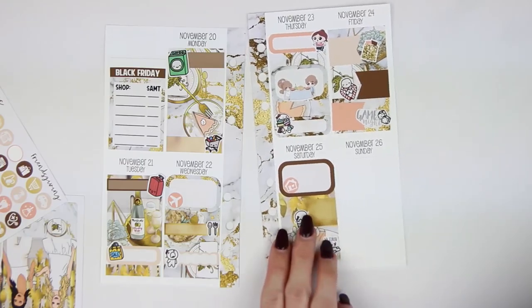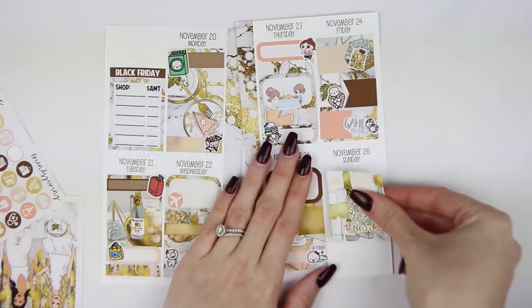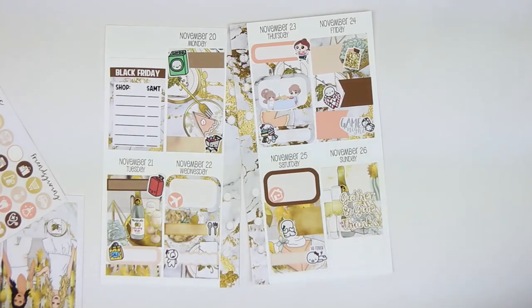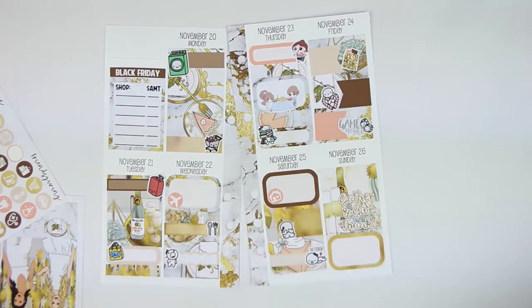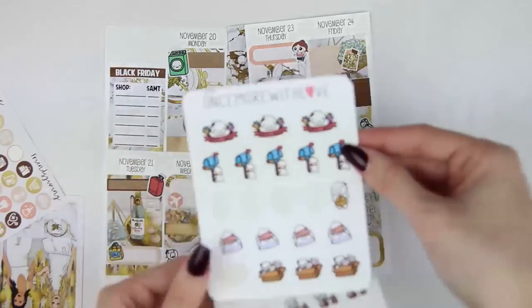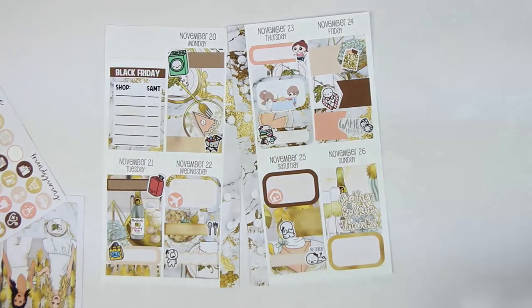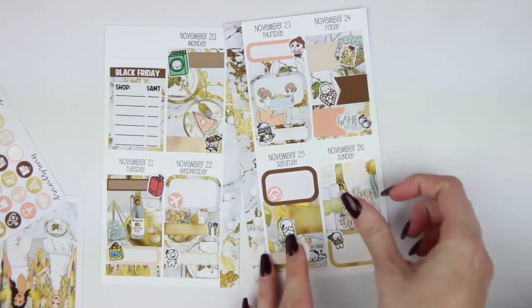Sunday, the only thing we did was meal prep and I packaged my giveaway prizes. I'm going to use the gold half box and put both items in the half box so I'm not taking up too much space. For meal prep, the munchkins cooking. For packaging the giveaway prizes, I have happy mail stickers - I'm going to grab the envelope and then the munchkin cooking this mush-looking stuff.